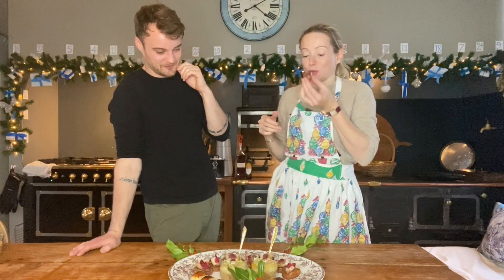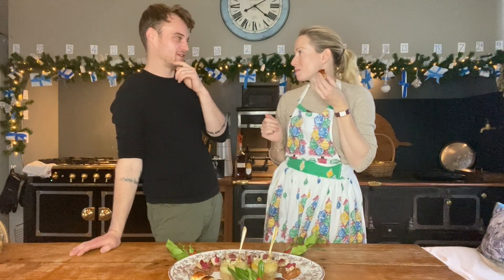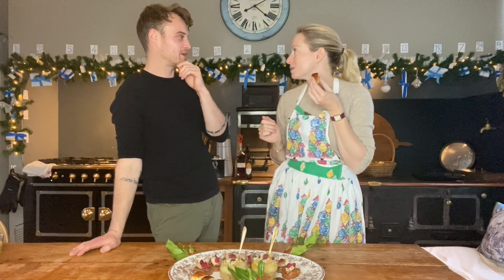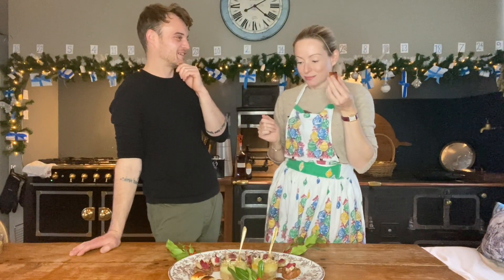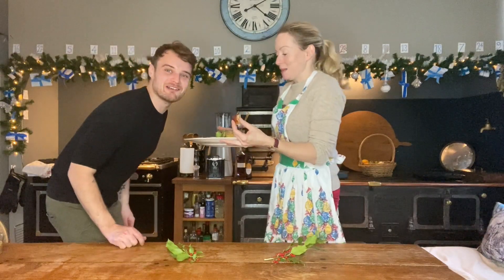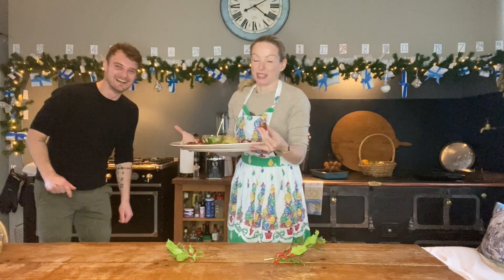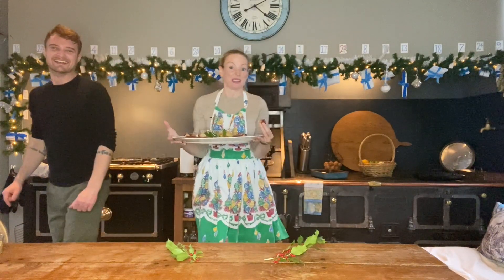I want to sit in bed the rest of the afternoon eating nibbles. Oh, that's a good idea — or a movie. Shall we have a movie afternoon? Yeah, let's do that! We'll get the tray, I'll put the kettle on. Merry Christmas! You might make your canapes for more of a party situation, but honestly they're perfect for just movie time.